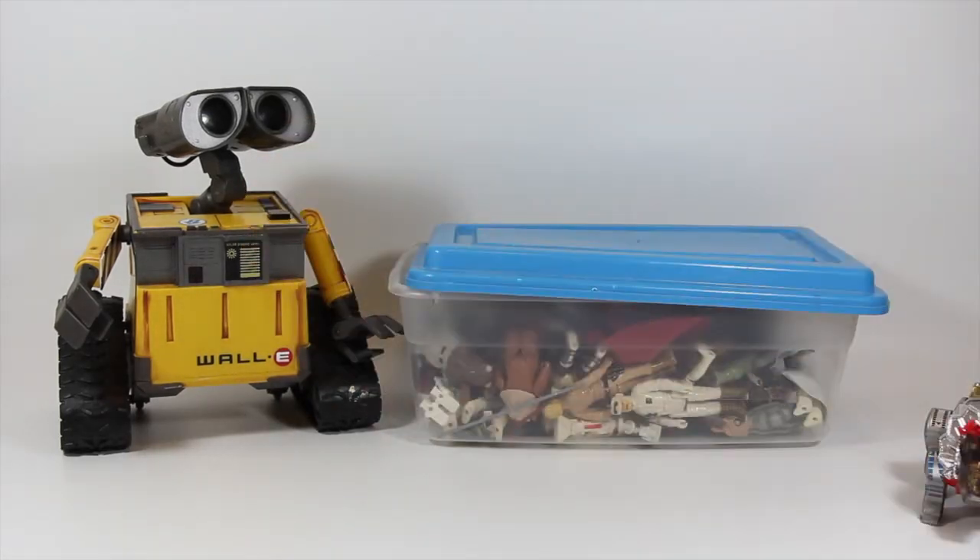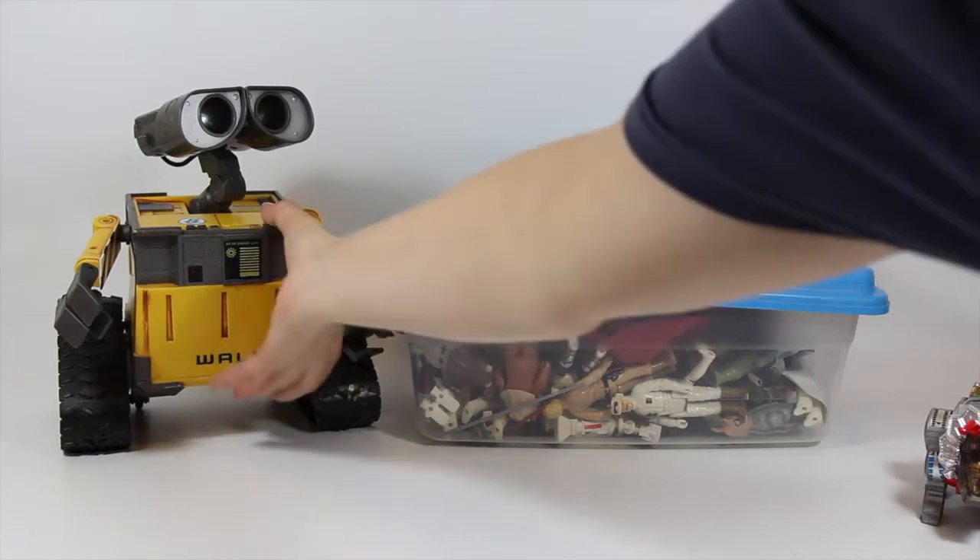Then I got a WALL-E, which when I bought him I didn't realize he came with a remote. He's so neat to play with, but he would be better with a remote, because right now when you turn him on he kind of wanders around like a drunken sailor until he hits something, falls over, and passes out. But still, really cool.